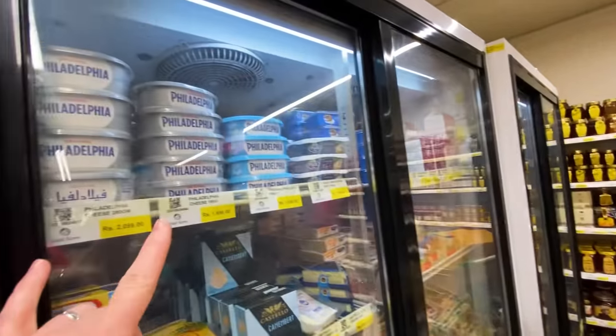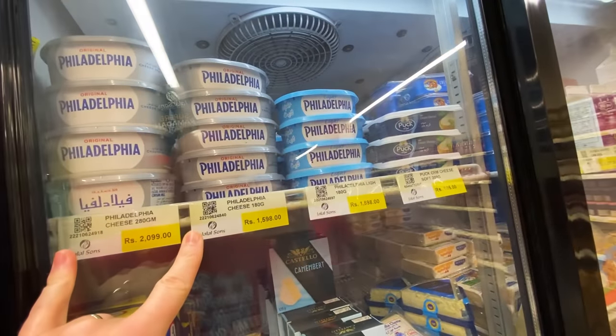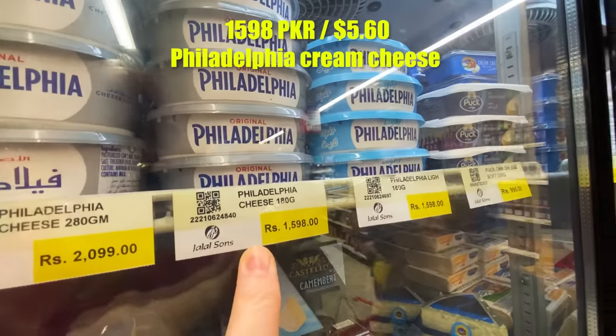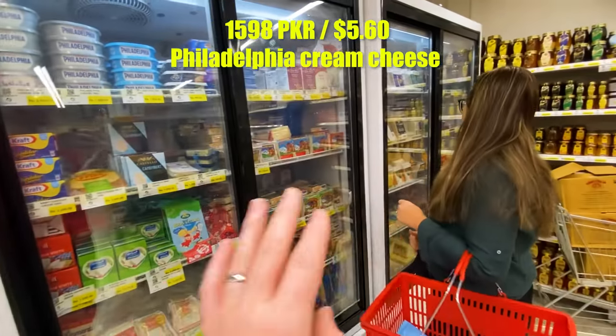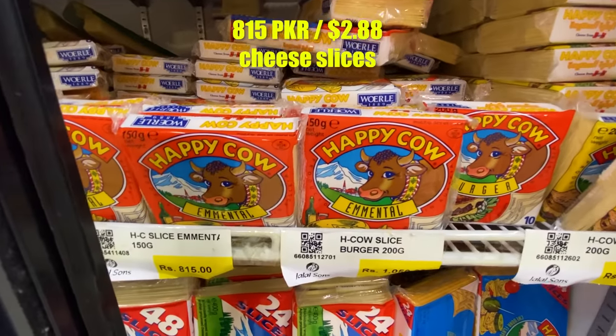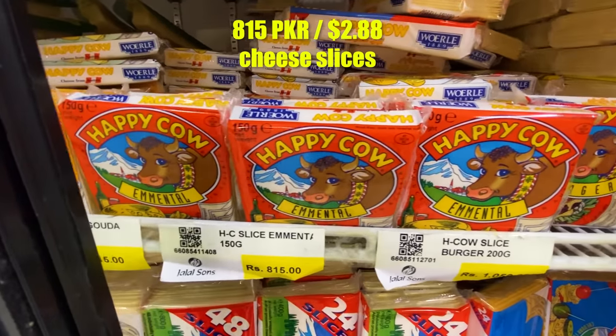Typically in a hot country like this, there's not a lot of cheese and prices are usually pretty high. These two or three fridges here make up the entire cheese section — mostly sliced and processed cheese. Not a lot of good quality fresh cheese, to be clear.